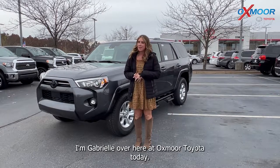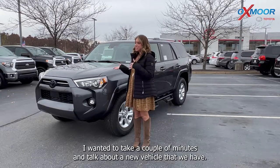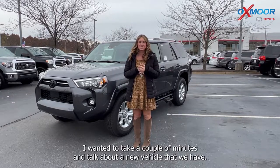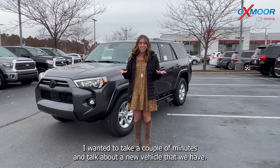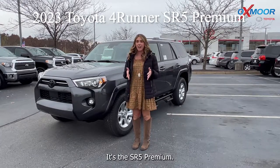Hello everyone, I'm Gabrielle over here at Oxmoor Toyota today. I wanted to take a couple minutes and talk about a new vehicle that we have. This is the 2023 Toyota 4Runner — it's the SR5 Premium.